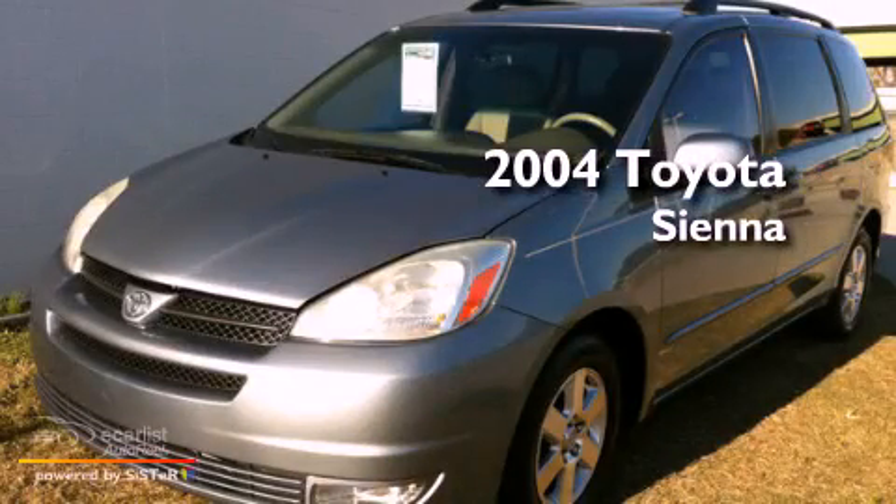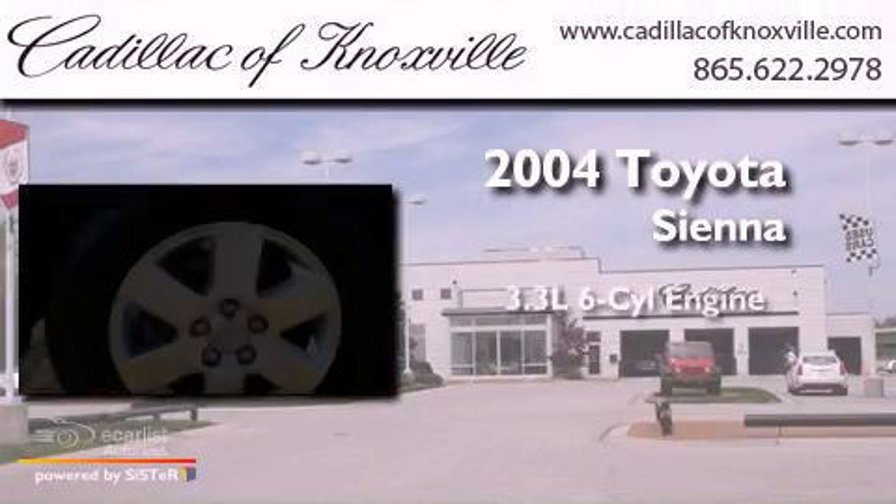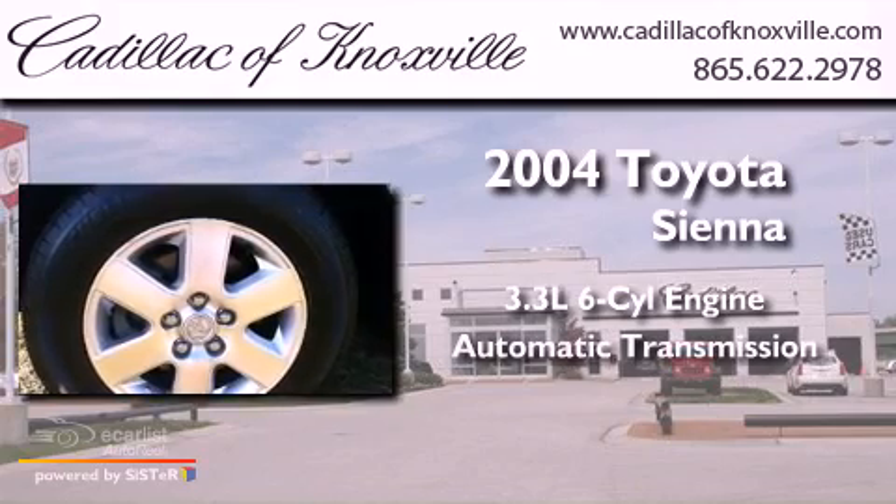This is a 2004 Toyota Sienna. It has a 3.3-liter six-cylinder engine and an automatic transmission.